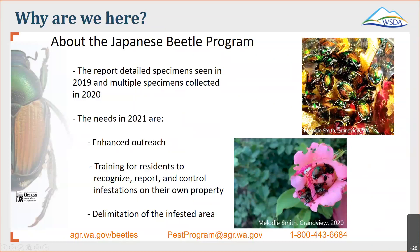In 2021, we're going to plan for some enhanced outreach to the area. We're going to provide some training for residents to recognize, report, and control infestations on their own property. The hope of all of this is to delimit the infested area so that we know just how big a program we may need to deal with. To put this in perspective, Boise, Idaho had a rather sizable infestation and it took them several years, but they were able to finally wipe it out. There is a rather large population that was building in Portland, Oregon for many years, and that is starting to decline. A lot of hard work by the folks in Oregon is starting to make sure that population is on its way out. Our first step is to figure out just how bad a problem we have, and that will be the focus of our 2021 efforts.